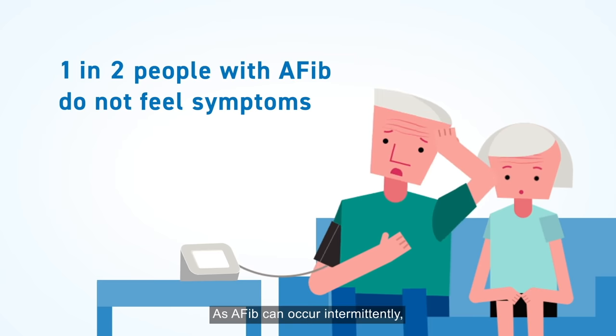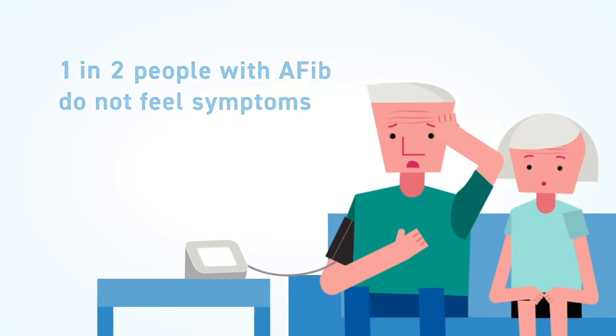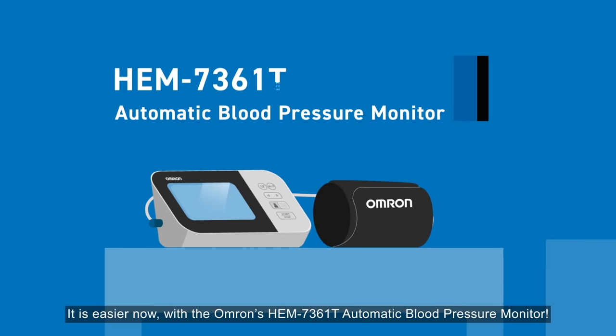As AFib can occur intermittently, it is often not easy to detect early or confirm the condition at the clinic. It is easier now with the Omron HEM7361T Automatic Blood Pressure Monitor.